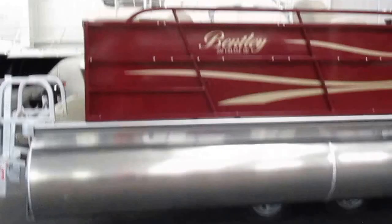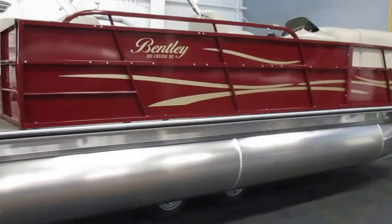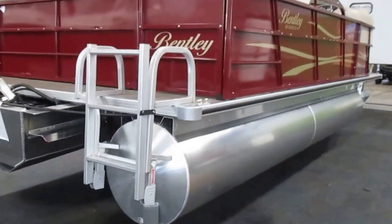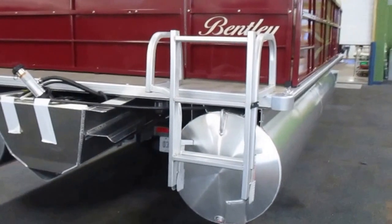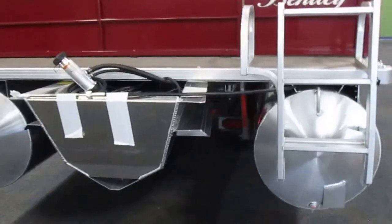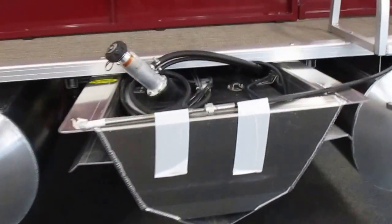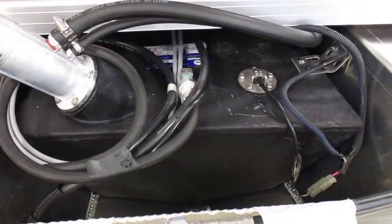It comes base price with a 25 horsepower Mercury four-stroke EFI outboard motor with tilt and trim. It's got a 32-gallon transom fuel tank and 25-inch diameter tubes.